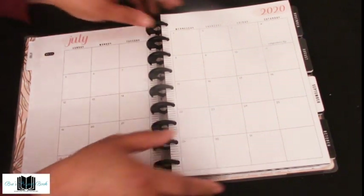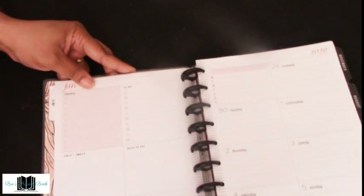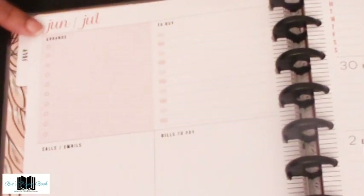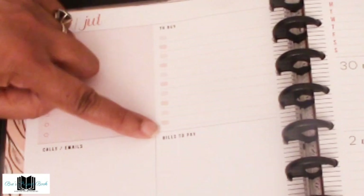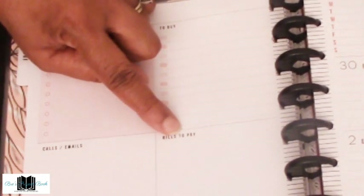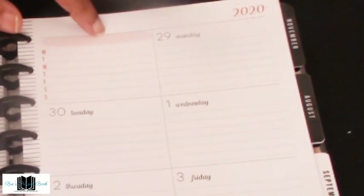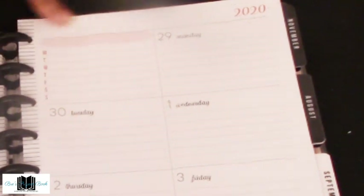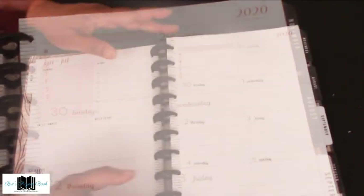Here is the first month of July and then we come to the dashboard. Isn't that pretty? In this first box you have errands with check circles on the side, then 'To Buy' with a checkbox, calls and emails, bills to pay, and 'Focus On' at the bottom. On the other side you have areas where you can journal, put recipes, your exercise program, or whatever you want. It's Monday through Sunday, with a title section and days of the week that follow.